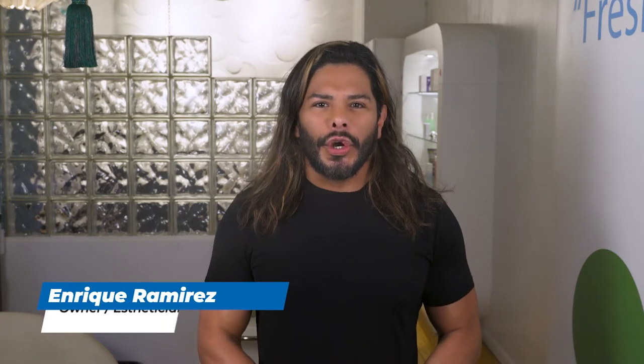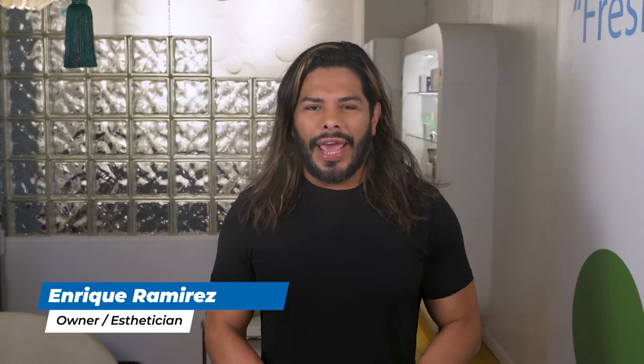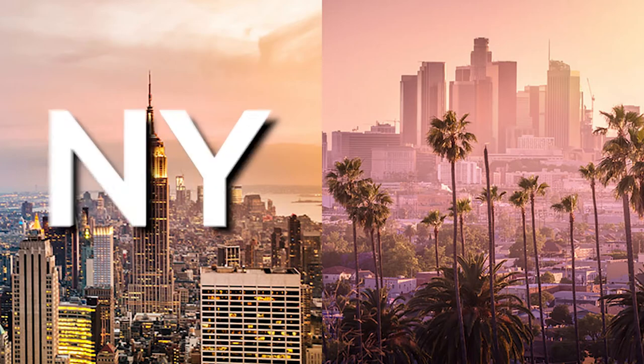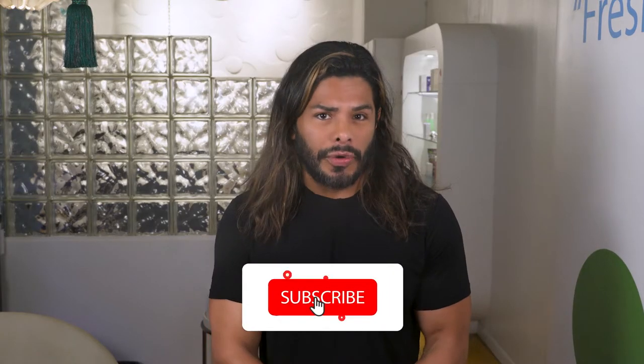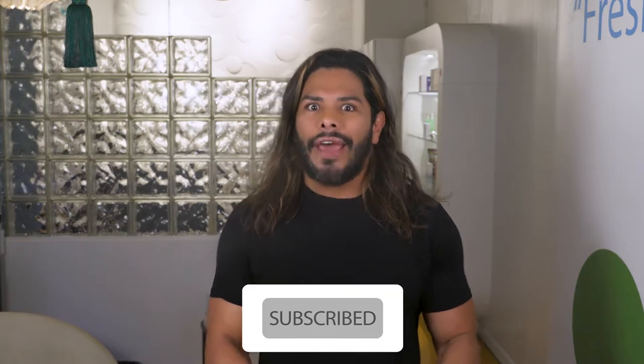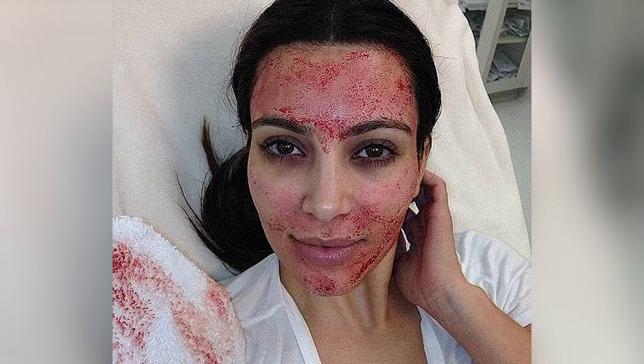Hey everyone, Enrique here, your licensed esthetician and massage therapist based in New York City and Los Angeles. Thank you so much for those of you who subscribed to my channel, and for those of you who haven't, do it now. Stay in touch with my own skincare treatments. Today I'm going to demonstrate microneedling. I think some of you already know it as a vampire facial — you may have seen that episode where Kim Kardashian has her face covered in blood.